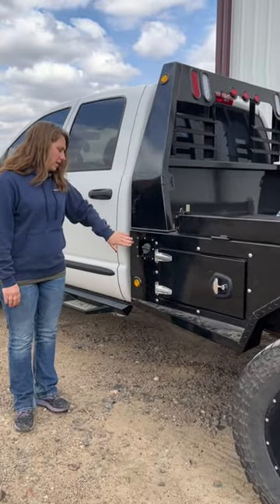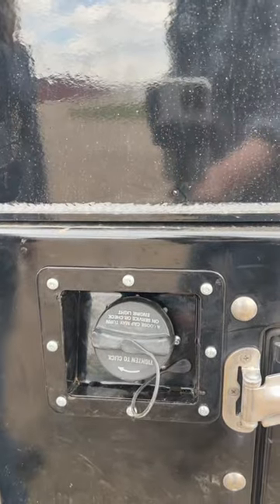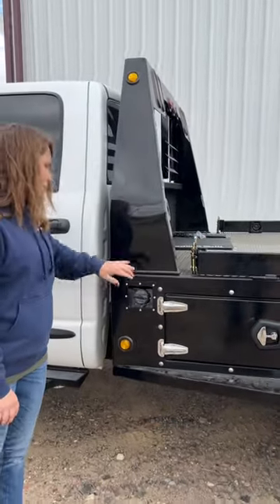We just recently created our own fuel sump. The paint is not going to flake off of the corners and on the edges like what you're used to seeing. So we're pretty excited about our new fuel sump here.